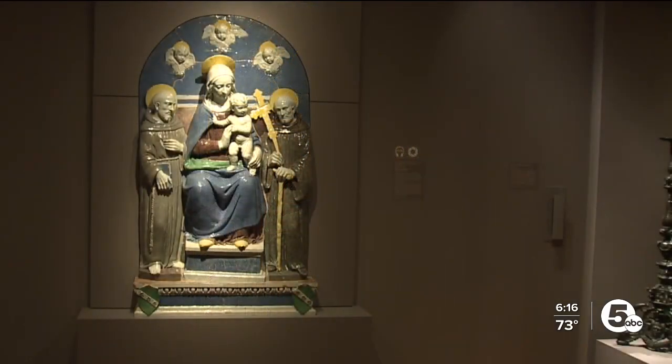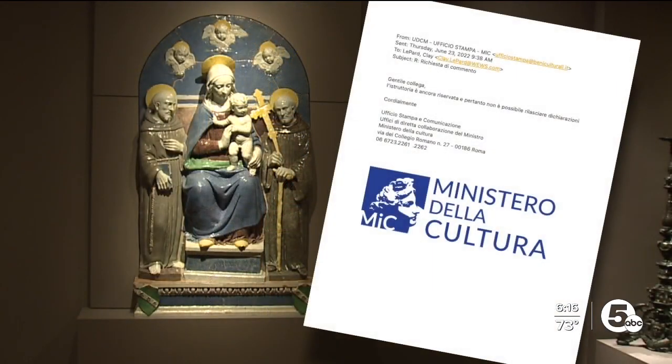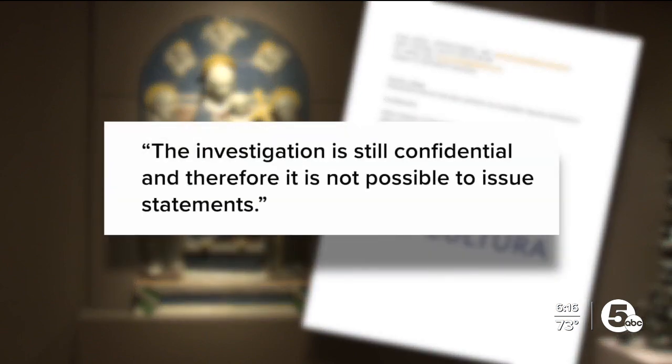We asked them too, and in a statement translated to English, a spokesperson with the ministry told News 5 the investigation is still confidential, and therefore it is not possible to issue statements.